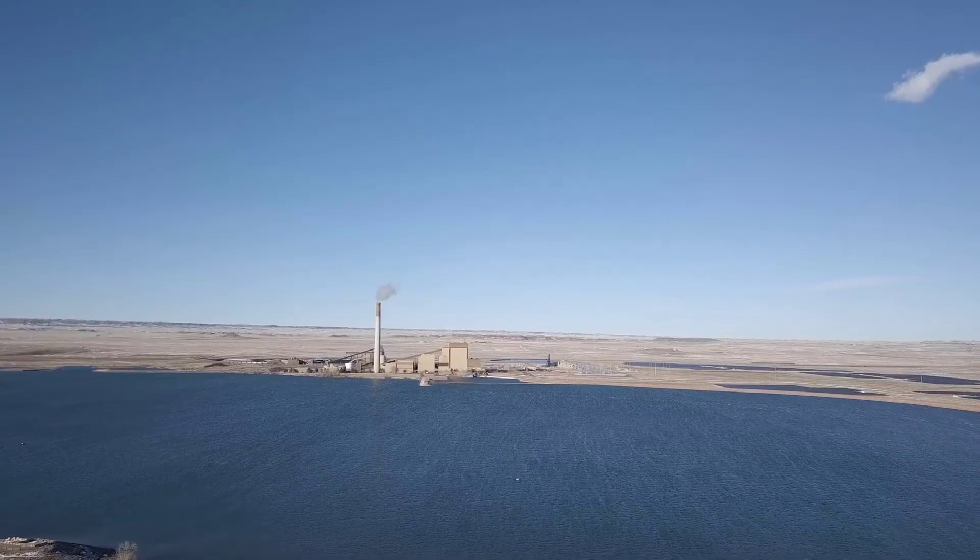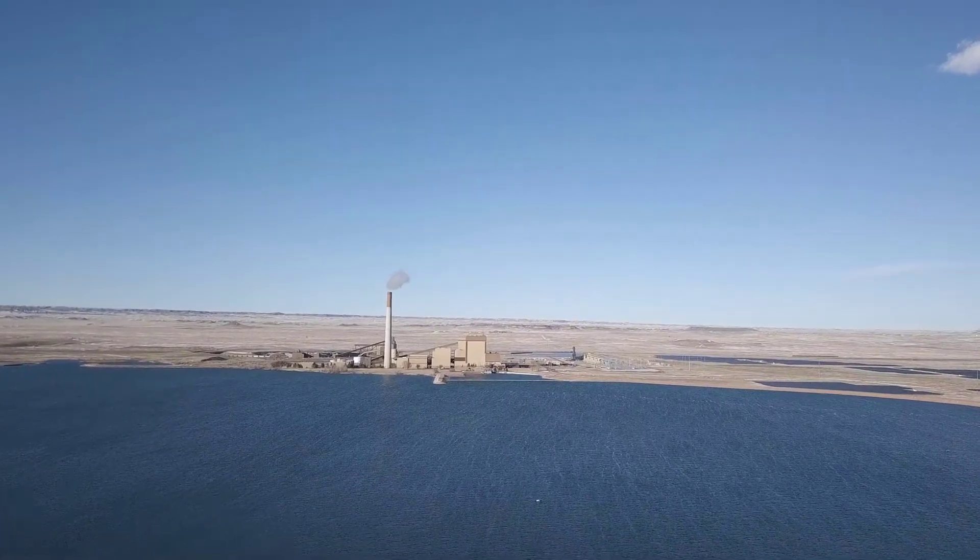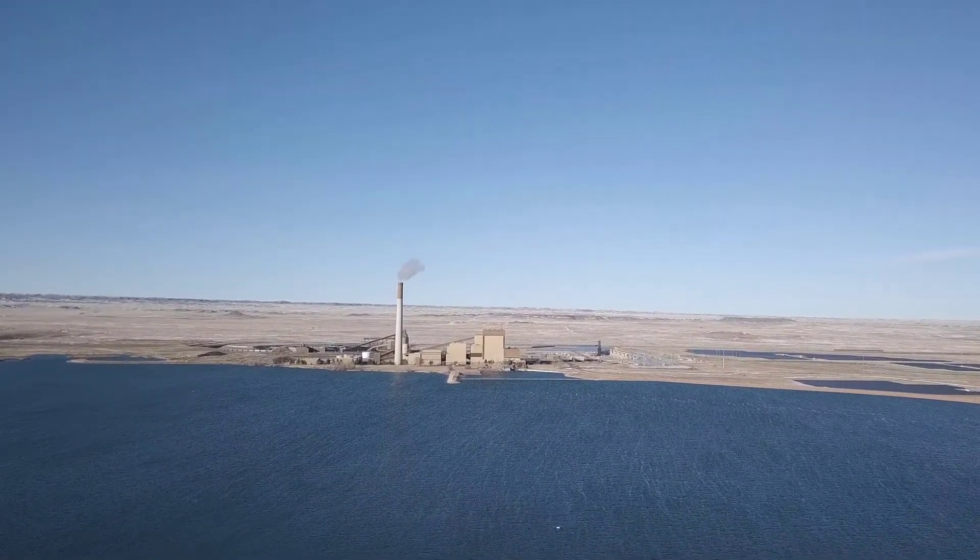What we do here on this facility is we handle most of the generation that's required for Estes Park, Loveland, Longmont, and Fort Collins, city of Fort Collins.